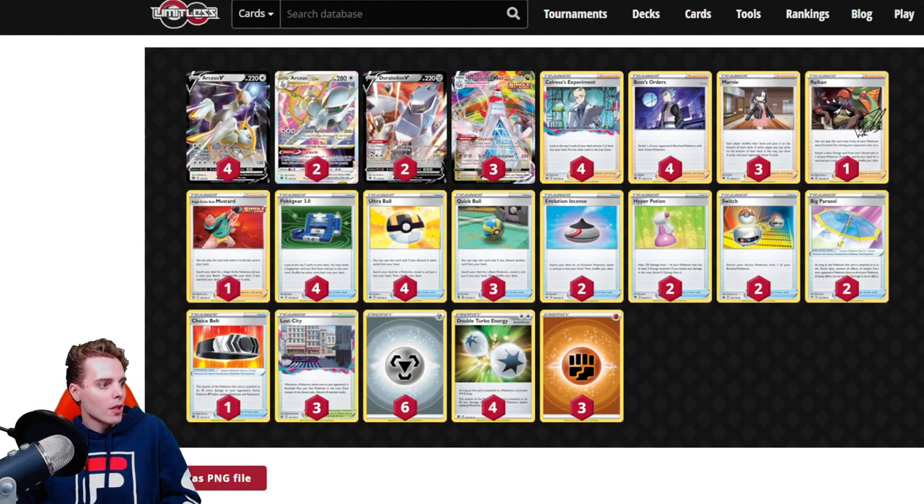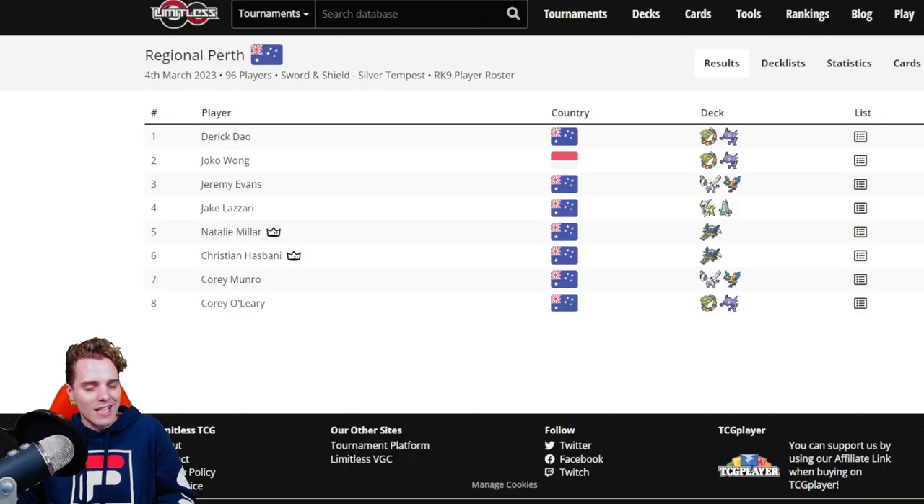Jake Lazari made it to the top four with Arc Dura. This is very similar to my top 64 list from Liverpool Regionals. We see Lost Cities here as well. This list runs a Choice Belt and an additional Pokegear for more consistency. Instead of a switch and an escape rope, it's running two switches. I was a big fan of Escape Rope in Arc Dura, but with four Boss's Orders and four Pokegear, you just slap Archeops before they can accelerate energies to the Passimian and amazing rare Eveltal. Arc Dura with the Skyscraper ability is still doing wonders.